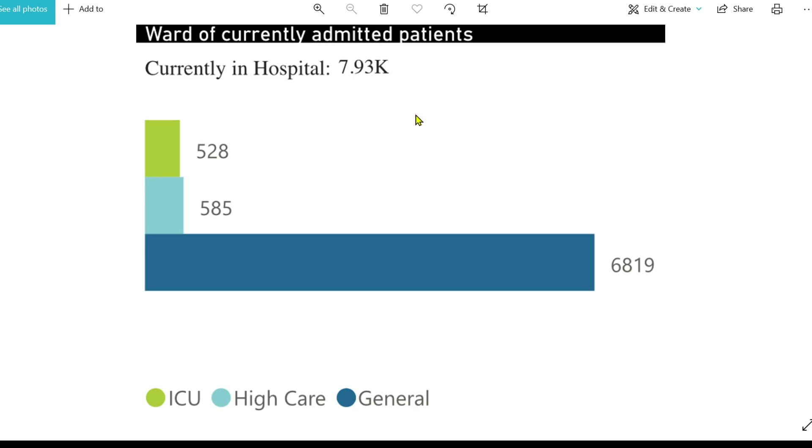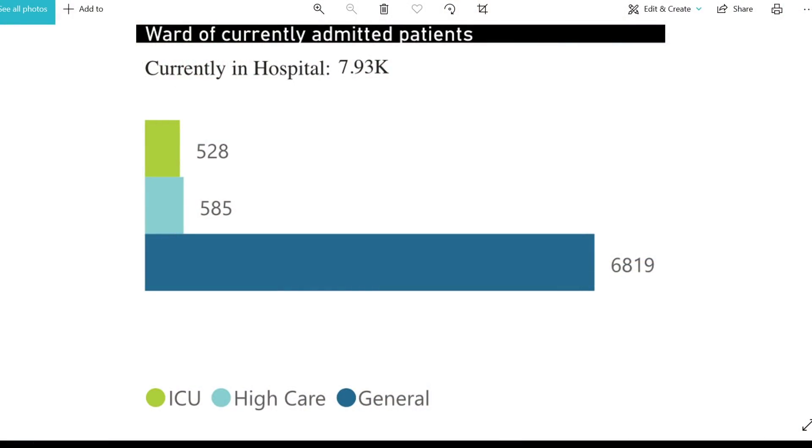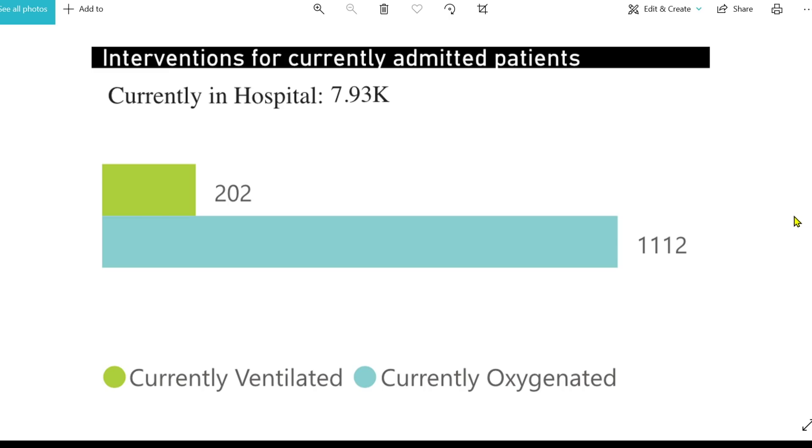Looking at ward occupancy in South Africa, there are about 8,000 people in hospital positively diagnosed with Omicron, many of whom are there for other reasons — incidental findings — which we believe applies to the majority. In ICU there are 528 patients, remember this is a population of 60 million. Of the 8,000 in hospital, 202 are currently ventilated — this is bad, but for a whole country very, very small — and 1,112 patients are requiring oxygen. Very low numbers so far.